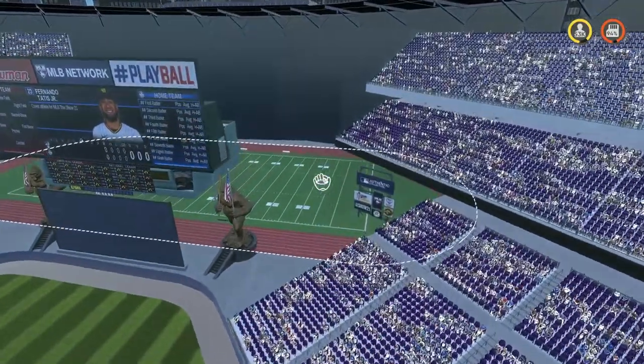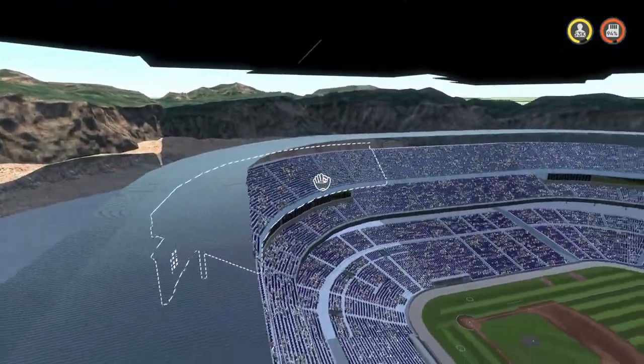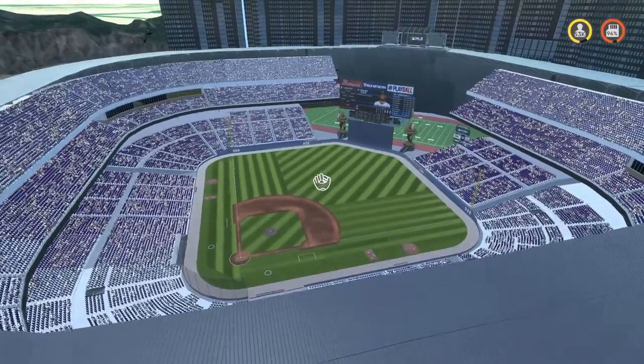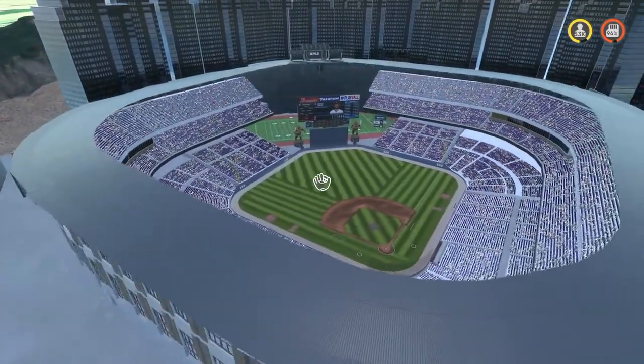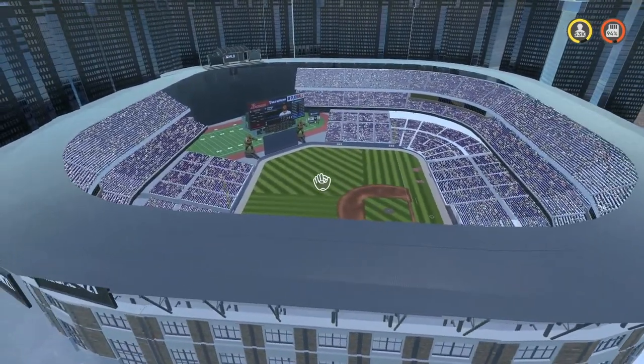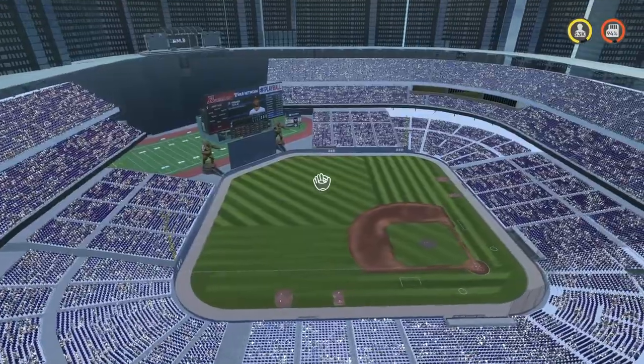The football field in the background is very interesting, and the rest of the stadium looks really nice. Overall they did a really good job — definitely very creative, a great job just like the rest of the stadiums in this video. Drop a comment below if you have one you'd like me to showcase and let me know which of these was your favorite.